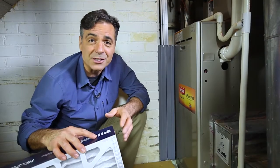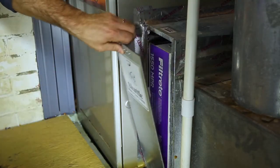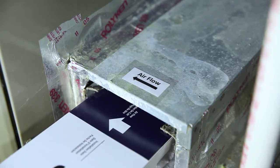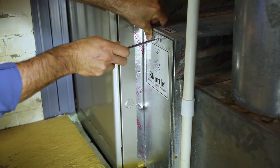You'll want to make sure to get the right size filter. We've got a 16 by 25 by 4 inch pleated electrostatic filter with a MERV rating of 12. Open the door and remove the old filter. Slide the new filter into place, making sure the air direction arrow on the filter matches the arrow direction on the housing. Close and latch the filter door and you're good to go.